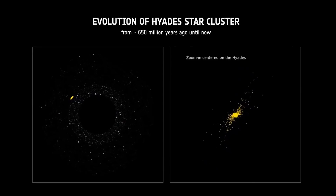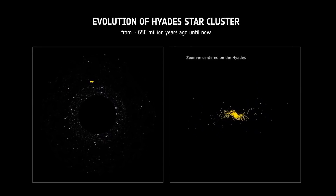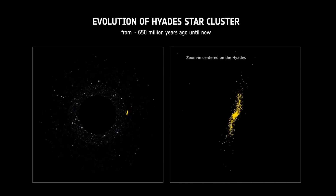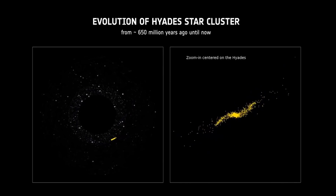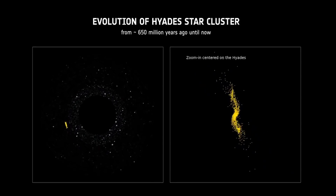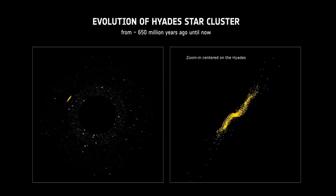As the centres of the clusters are highly populated, some stars can gain enough velocity to escape the cluster. These escapees will tend to leave via two points but continue to orbit the cluster. Over time the cluster becomes more smeared out over these points.